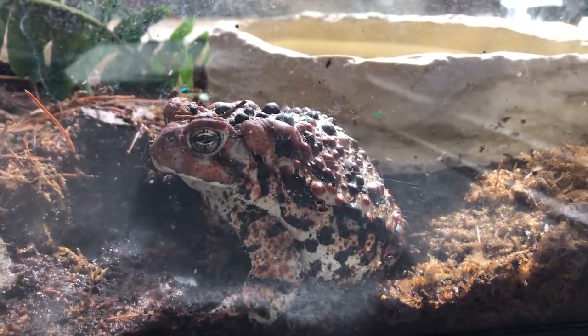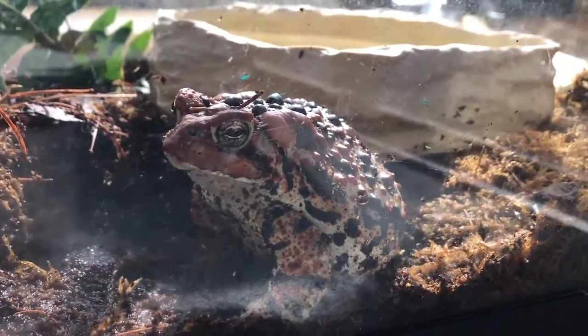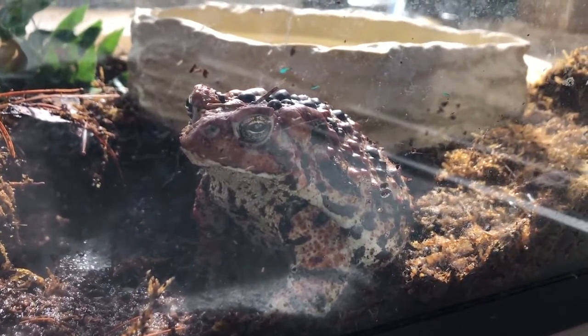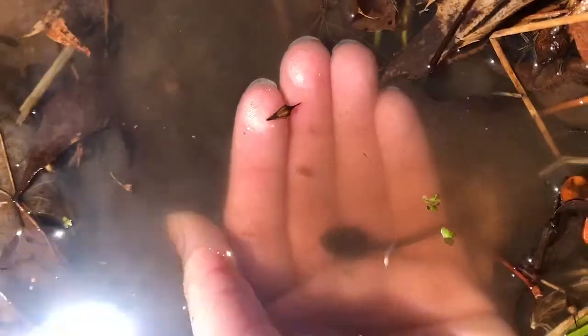Not all of my siblings make it past this stage. For the ones that do, like me, we emerge from our eggs after about two weeks — maybe a bit earlier if the water was warm. Then came the tadpole phase, and I was so awkward: I didn't have any arms, I didn't even have any legs, just that big old head with little gills and a long tail.